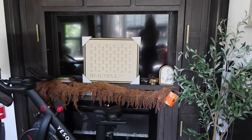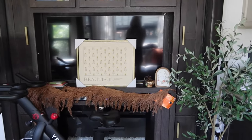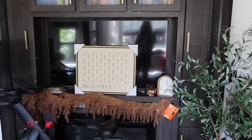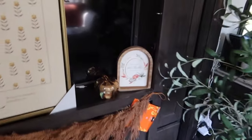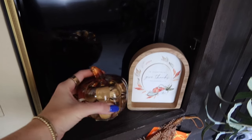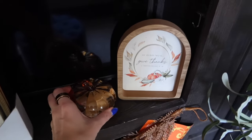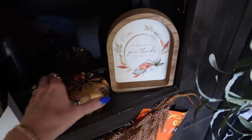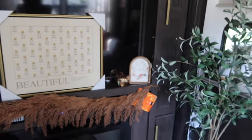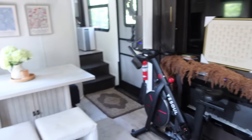Hobby Lobby has really great garlands — online they have garlands and wreaths, and in store you're bound to find really cute knickknacks. I have this cute glass pumpkin — I keep lip gloss and my AirPods in it. And then this little picture frame here I thought was really cute, just to add a little bit of something.